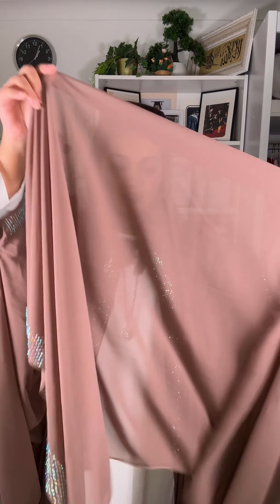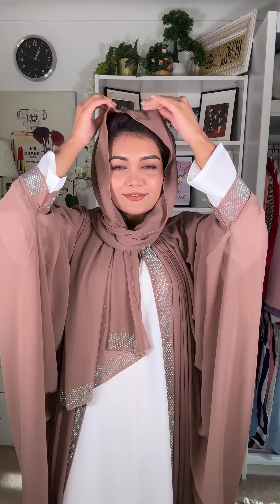I think my look is complete for the day. Please comment — I will see you in the next video.